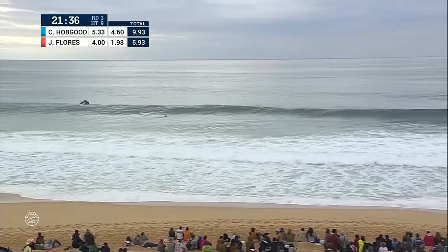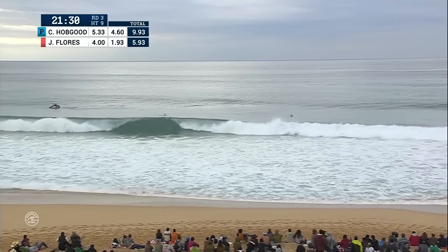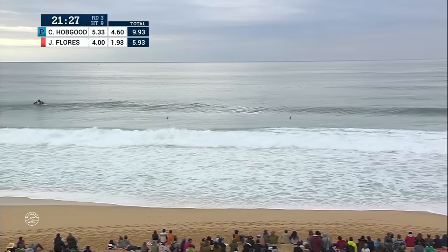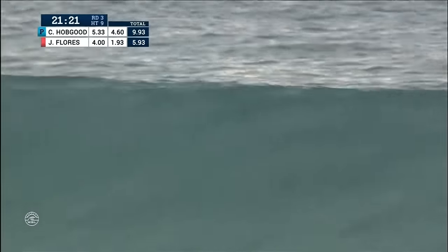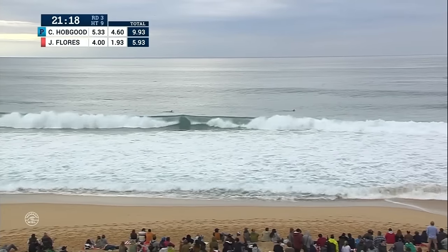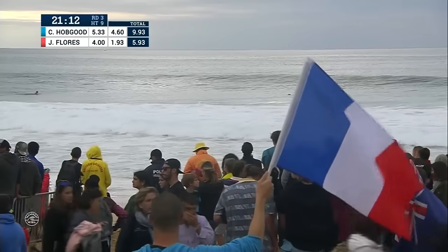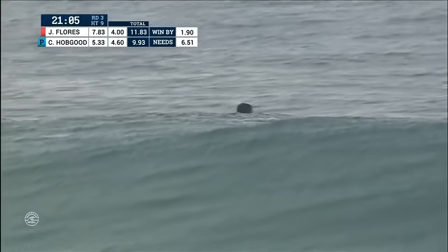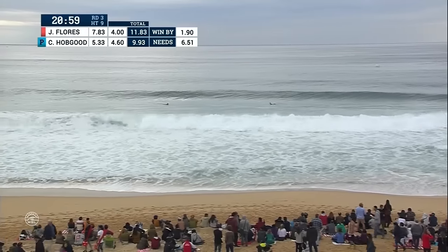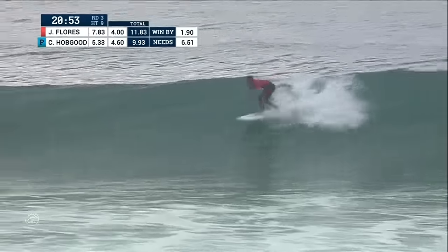Jeremy was just talking about surfing conditions that are challenging. He said he'll warm up in challenging conditions and feel solid, but when the heat starts, things kind of get really difficult for him. He's always a guy that really loves things when everything's looking perfect — he loves getting barreled, he's a pipe master, won Chopu this year. Last score for Flores, a 7.83. CJ now needs a 6.51 to take the lead. Just mistake-free surfing is going to win the heat.